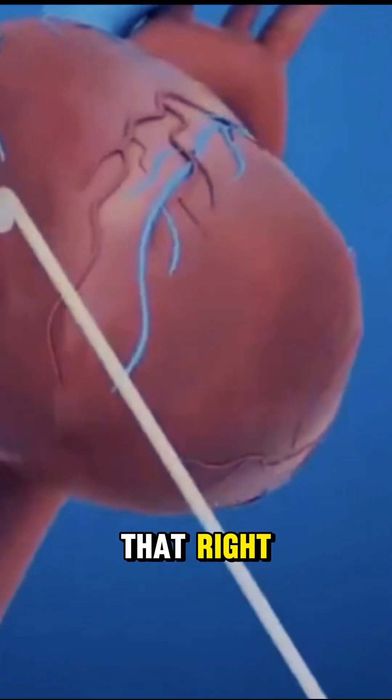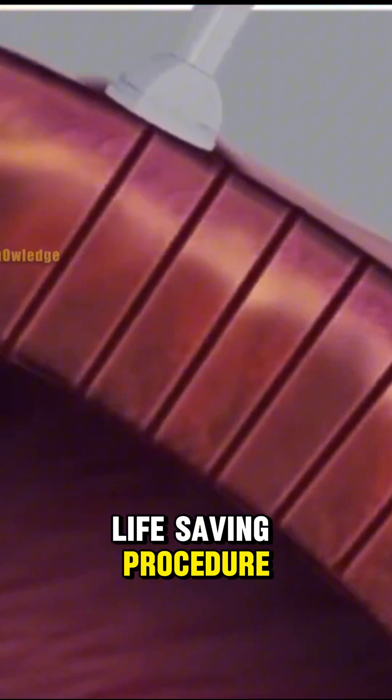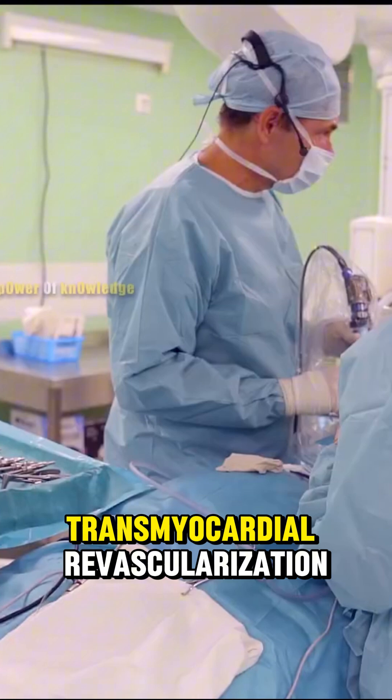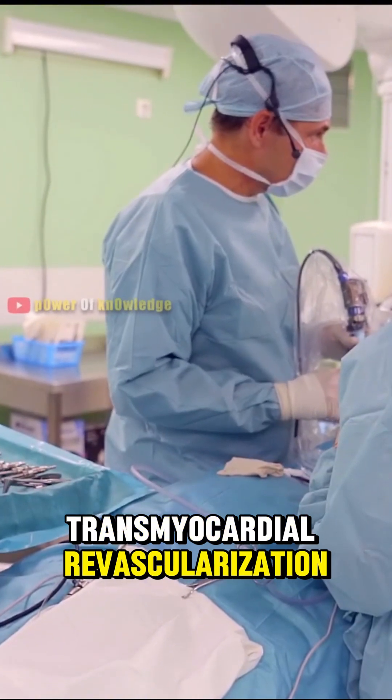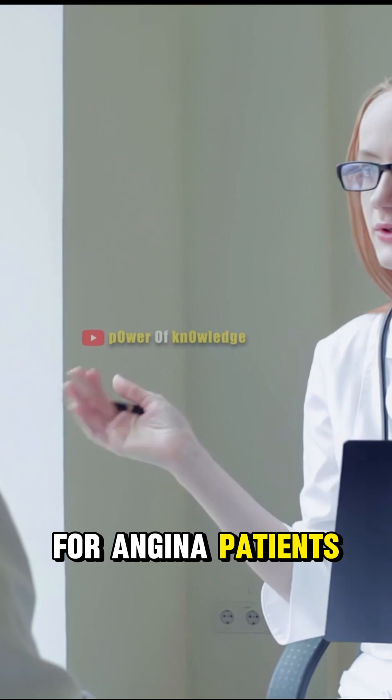Yes, you heard that right. Surgeons laser holes into your heart to save it. Sounds insane? It's a real life-saving procedure called TMR. TMR stands for Transmyocardial Revascularization, a surgery used when nothing else works for angina patients.